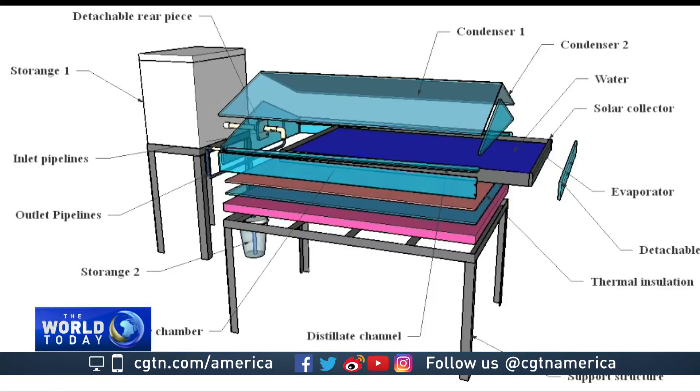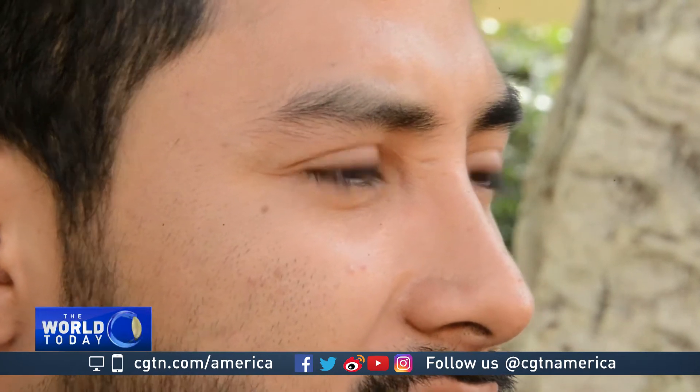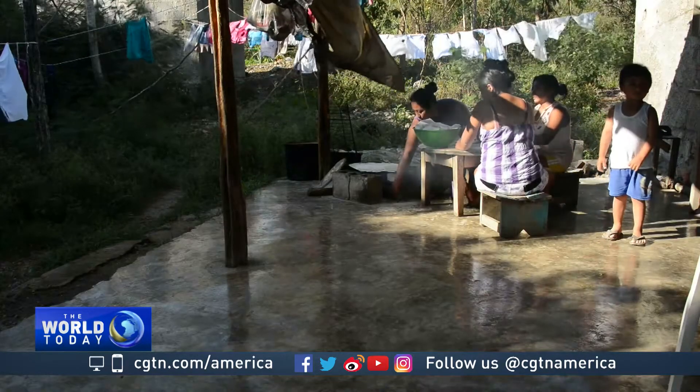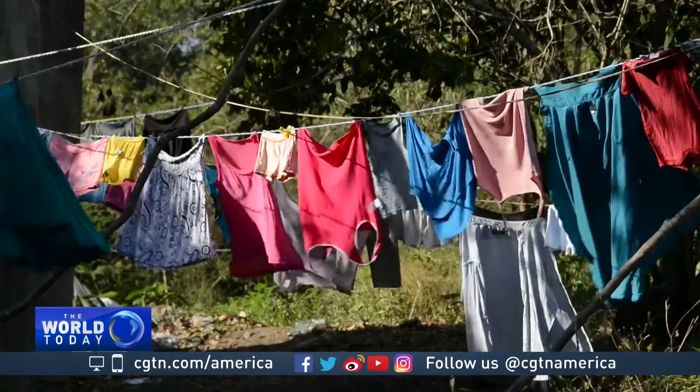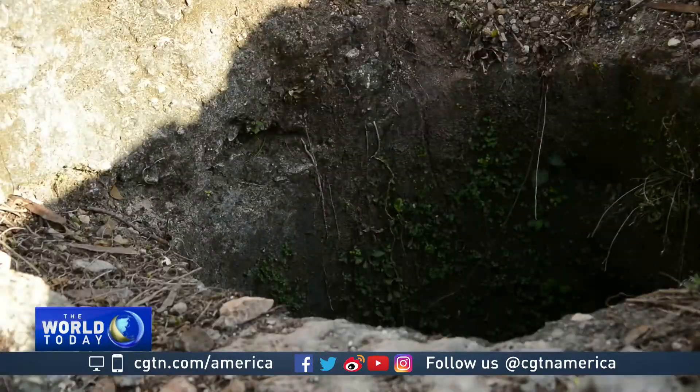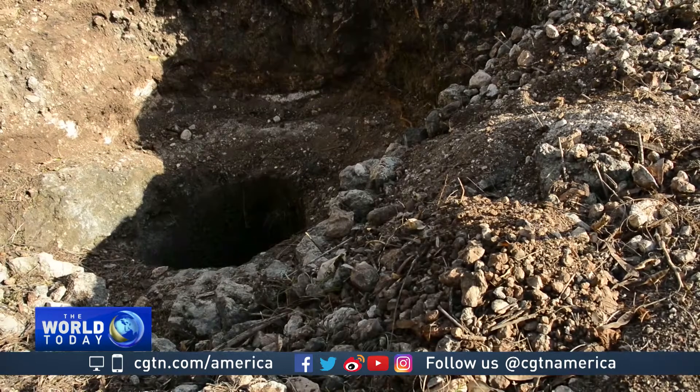Gual's purifier remains in its prototype stage, but he hopes it will soon see full-scale production. We are working on a larger model, which will be able to produce double or triple the amount of clean water that it is currently capable of, and therefore be able to meet the requirements of these families. While these remote communities are devoted to preserving their Mayan traditions, Jonathan's renewable purifier would provide a much appreciated 21st-century upgrade.